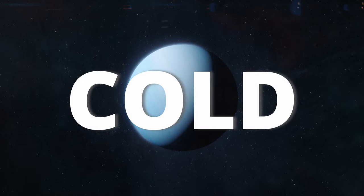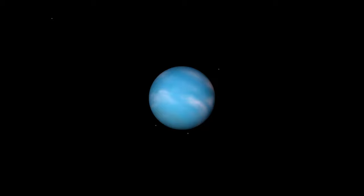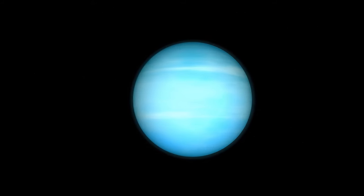Neptune is windy, cold, and dark. With its 14 moons, this ice giant has an atmosphere made of hydrogen, helium, and methane. This is what gives this planet its bluish tint.